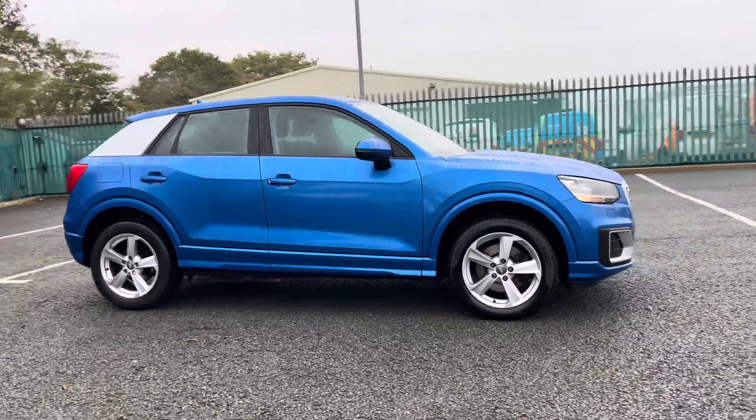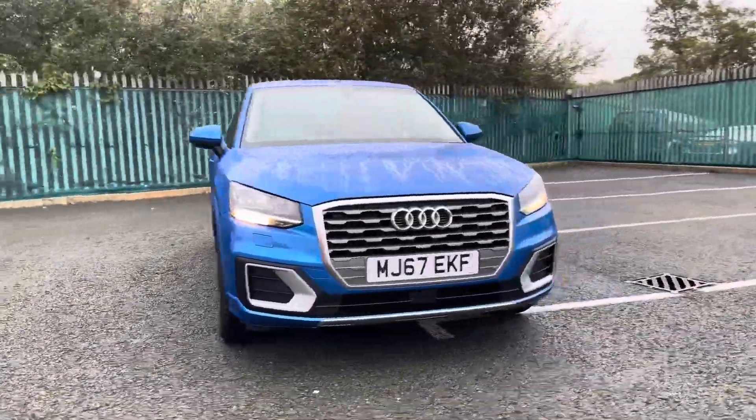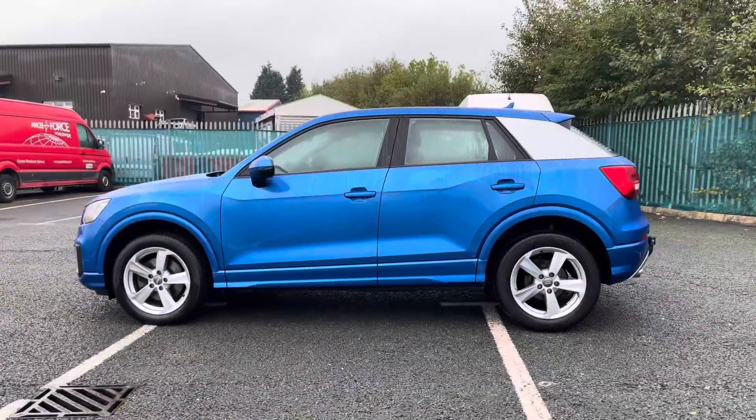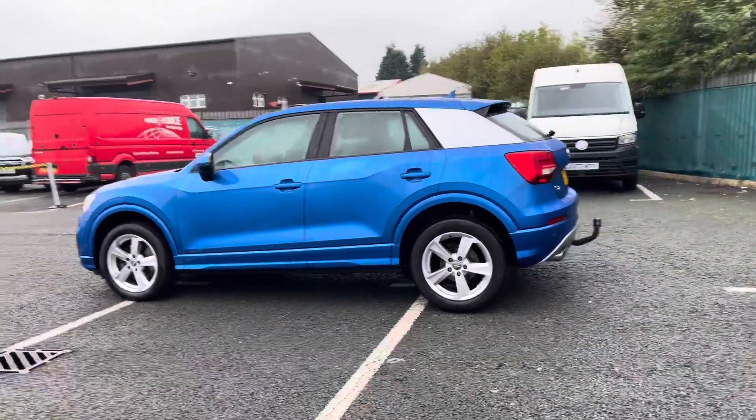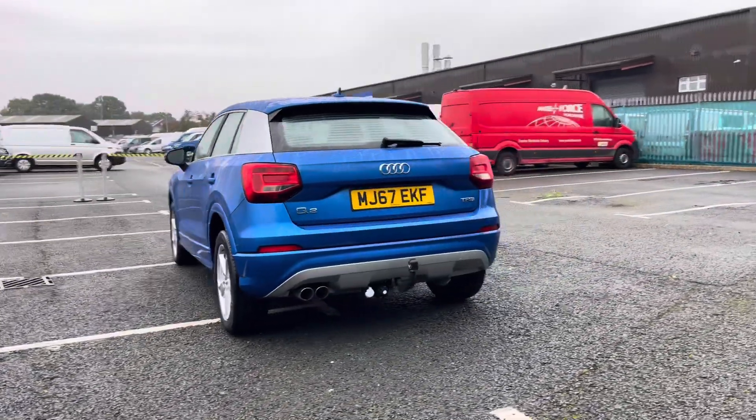Hello, I'm Sam from Retson Volkswagen and today I'm going to be talking you around this used vehicle. It's my pleasure to introduce this fantastic Audi Q2 COD Sport, seen here in a beautiful aura blue colourway. This vehicle is powered by a 1.4 litre TFSI petrol engine along with a manual gearbox, and it comes included with some great features such as cruise control.